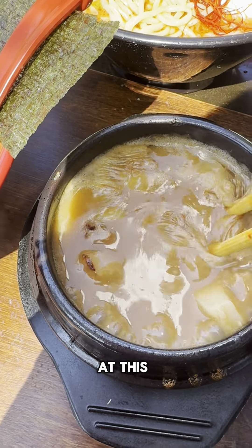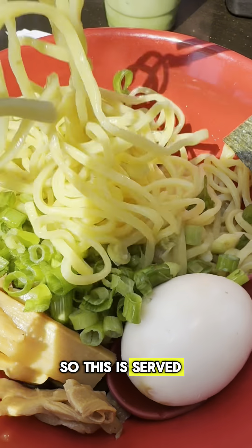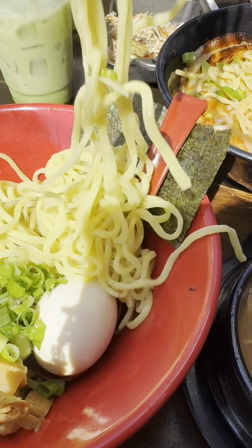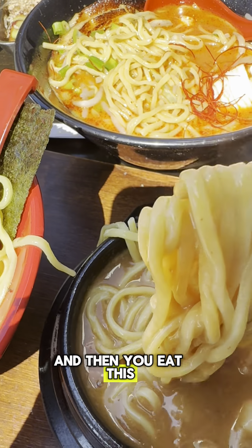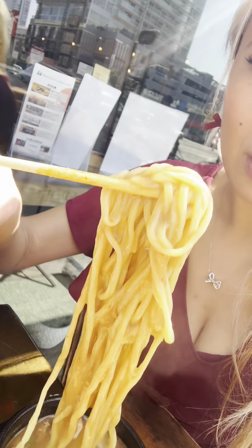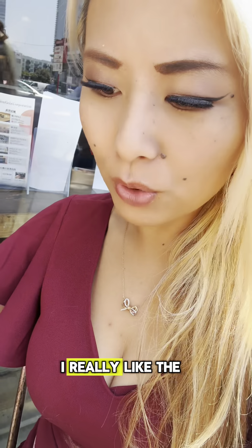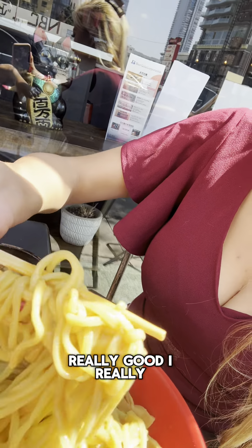So the tsukemen just came out, and look at this — it is boiling, piping hot. This is the noodle. Tsukemen is dipping noodles, so the noodles are served cold. You take some noodles and dip them in here — it's almost like a gravy. All nice and coated up with that sauce. Whatever noodles they're using, I really like them. This sauce is really nice and savory. I really like the noodle texture.